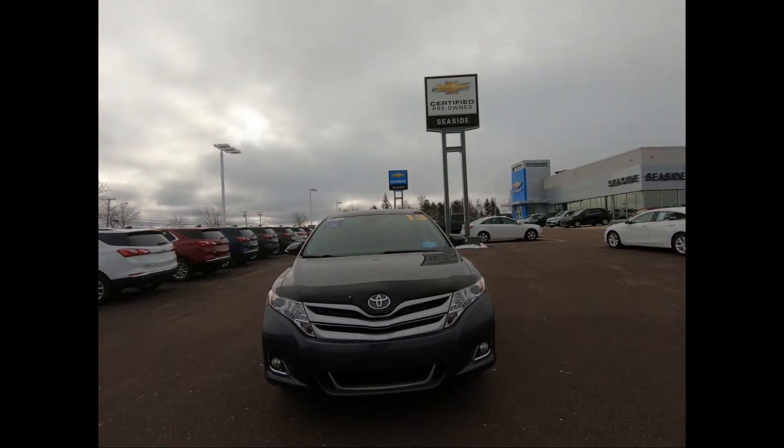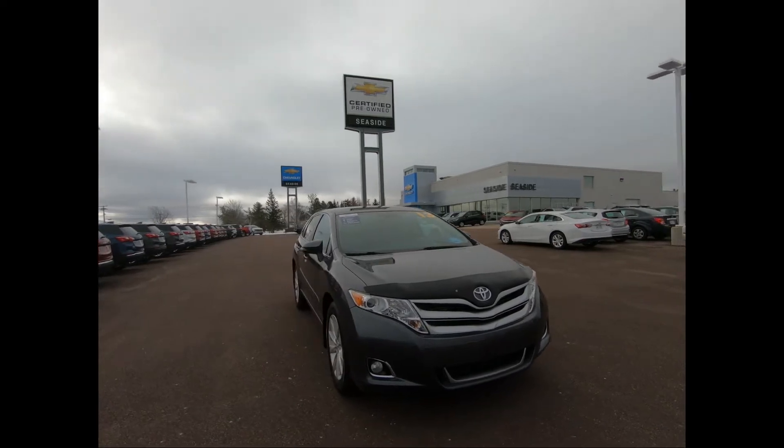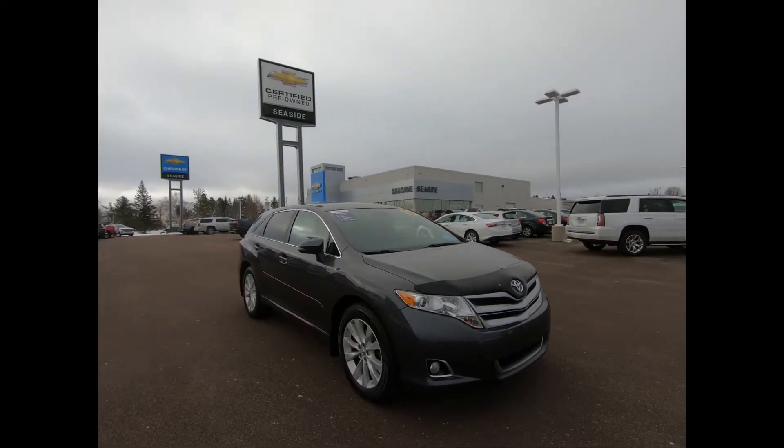Hello, welcome to Seaside Chev. You're looking at a 2013 Toyota Venza. It comes in cosmic gray and it's equipped with front fog lamps.